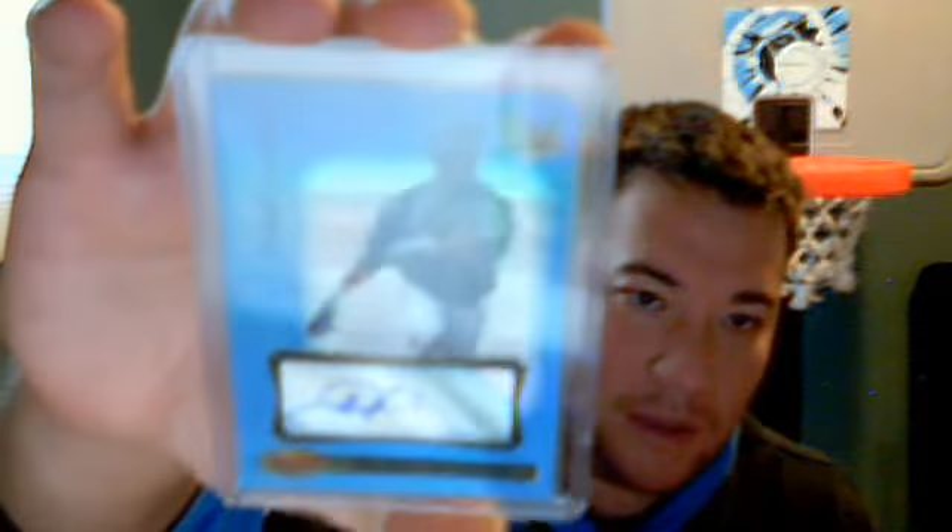Clayton Kershaw auto, rookie auto from Stadium Club. Francisco Liriano jersey auto. Clear Cuts Brandon Griff auto, number 299, from Bowman's Best. Ricky auto. Brandon Phillips auto. Triple auto of Adam Lin, Jesse Lidge, and Curtis Ligman, number 235.